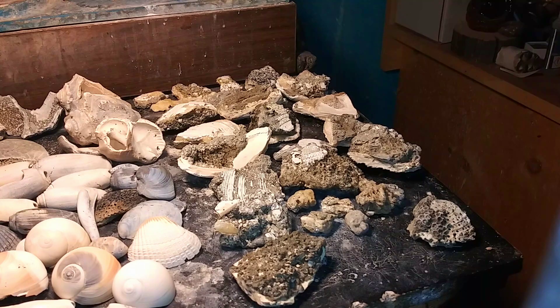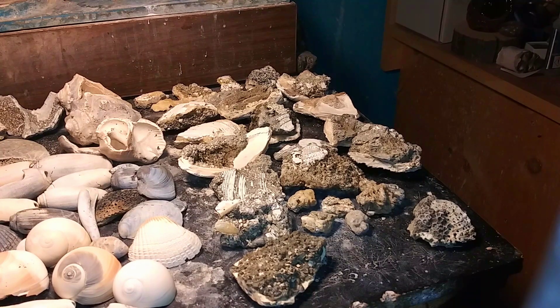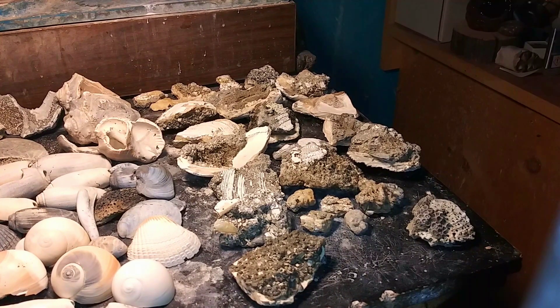Here is a cool little trick to tell if your fossils are actually fossils or if they're shells.